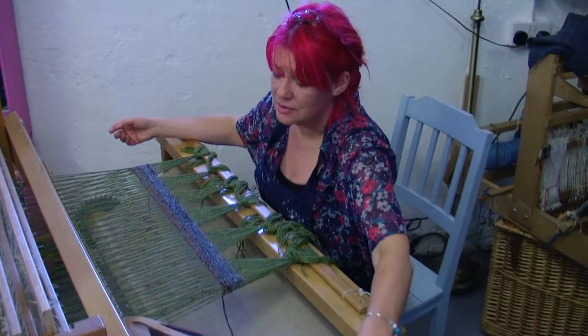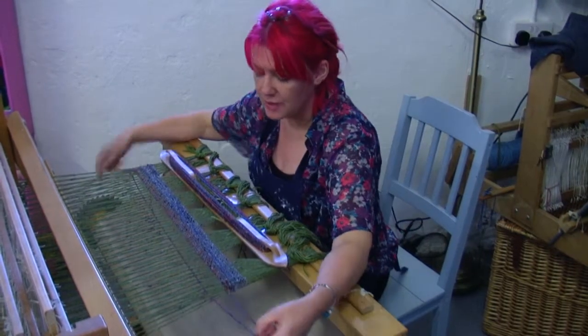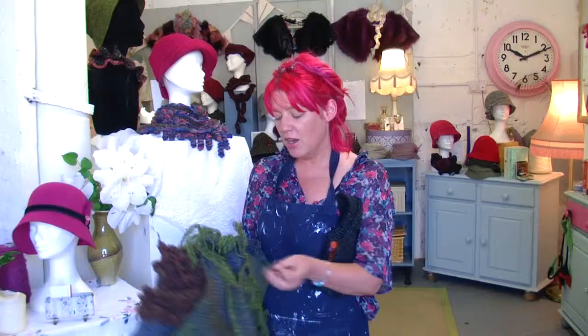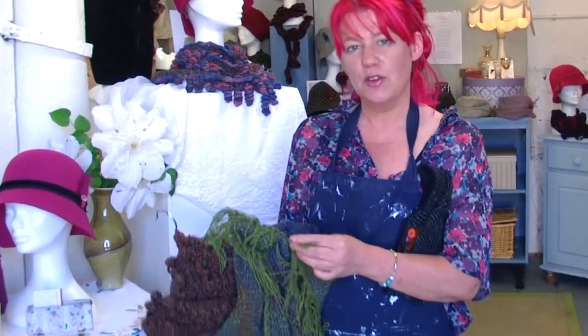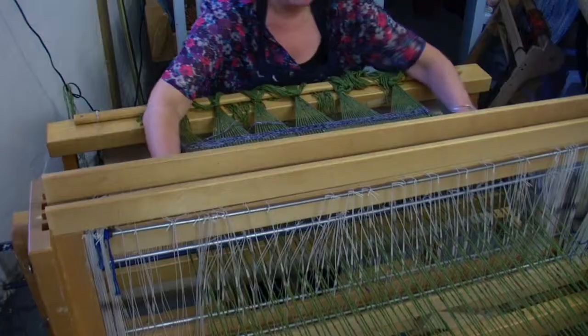Hi, my name is Evelyn and my brand is called Evelyn the Ardy Weaver. The yarn that I use is from Donegal and it holds a very special historic pattern which is called salt and pepper.